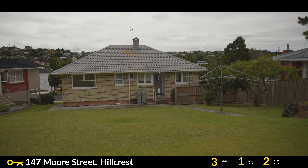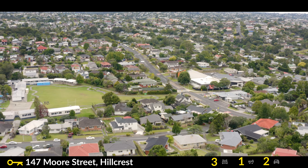So give me a call today or pop along to one of the open homes. This could be your way onto the property ladder, perhaps you're upsizing or simply just want to land bank. Give me a call today.